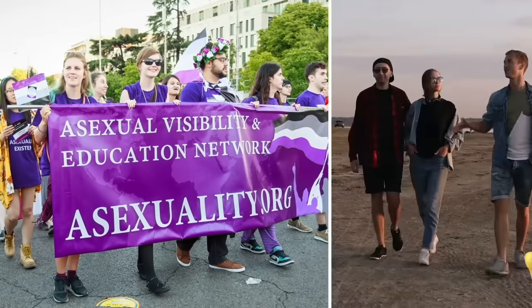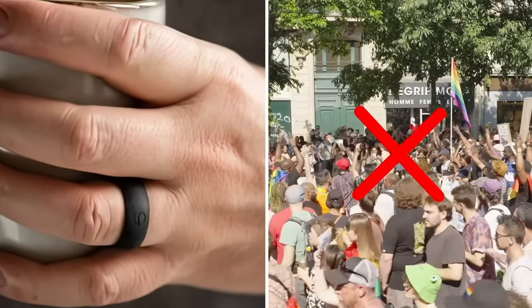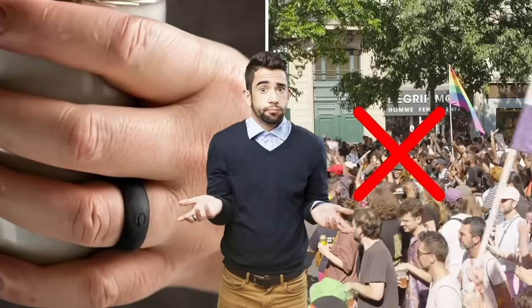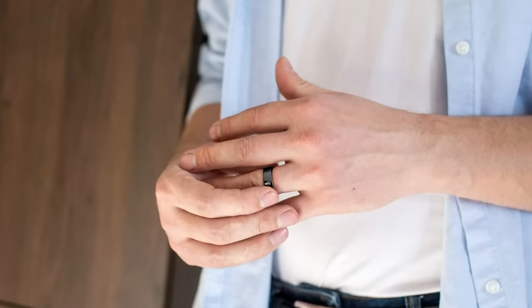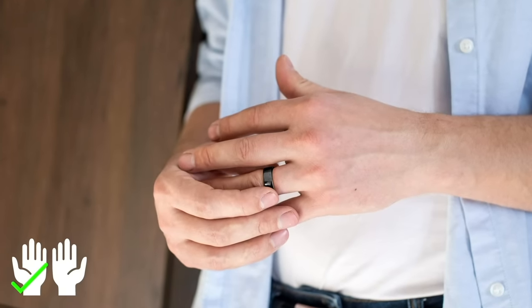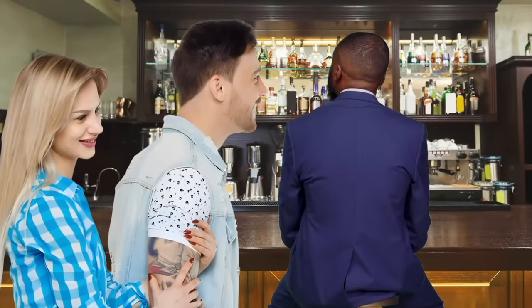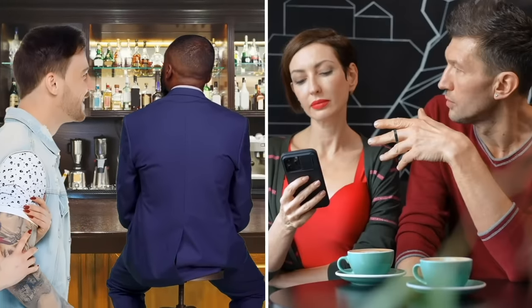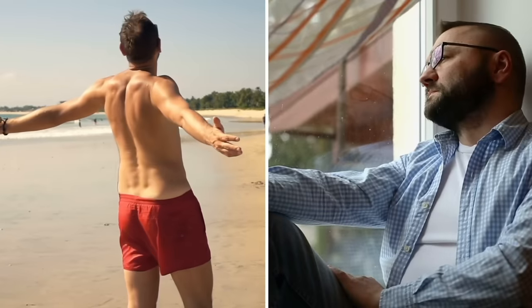Being asexual means you don't feel any sexual attraction to anyone, so the community obviously doesn't have much in common with swingers. Of course, black rings are also worn by people who don't belong to either group and may not realize the symbolic meaning. As a result, if you wear a black ring as a fashion choice, wear it on your left hand and keep it off your middle finger — otherwise couples might approach you thinking you're looking for fun, or your crush might assume you're asexual.